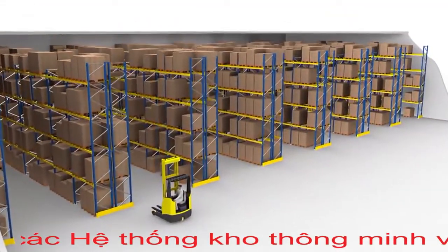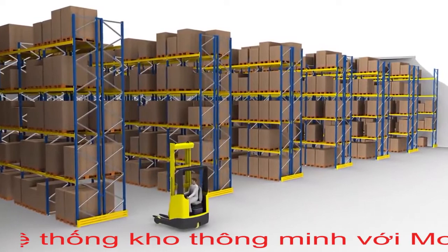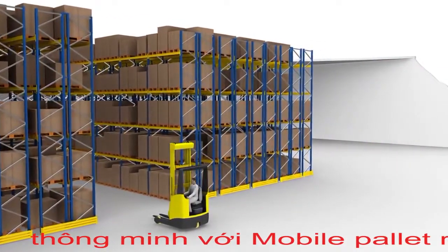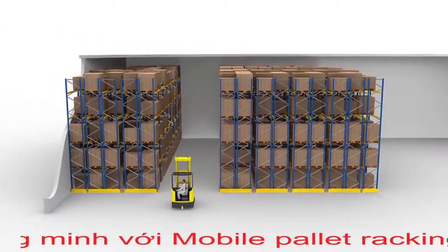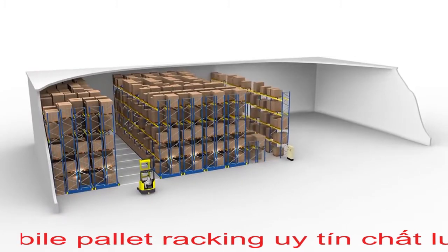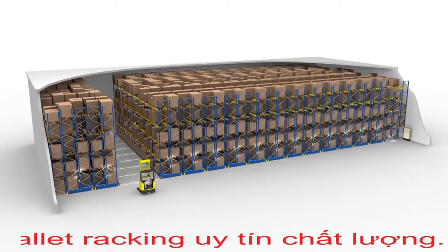This process is controlled centrally from the control cabinet, decentrally from individual racks, or via remote control. When designing new buildings, the storage volume of the hall can roughly be cut in half compared to halls with stationary racks.